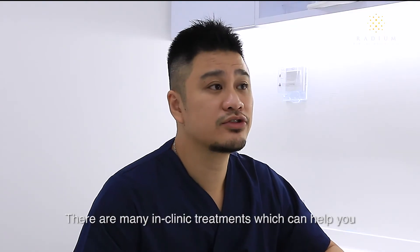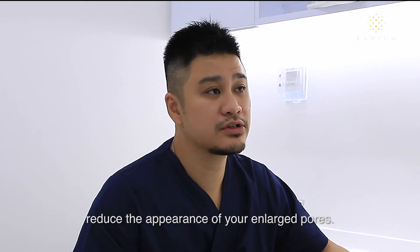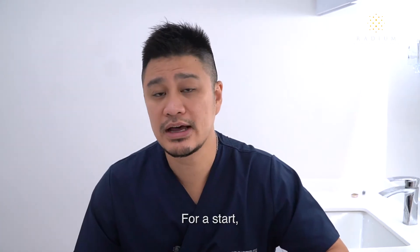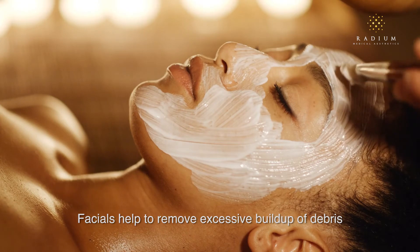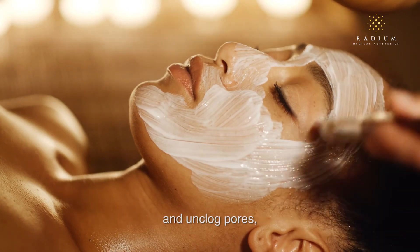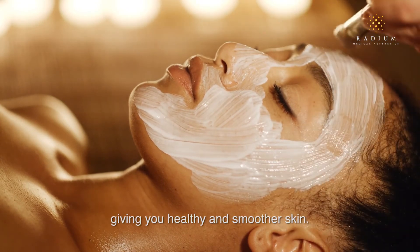There are many in-clinic treatments which can help you reduce the appearance of your enlarged pores. For a start, regular facials are very helpful. Facials help to remove excessive build-up of debris and unclog pores, giving you healthy and smoother skin.